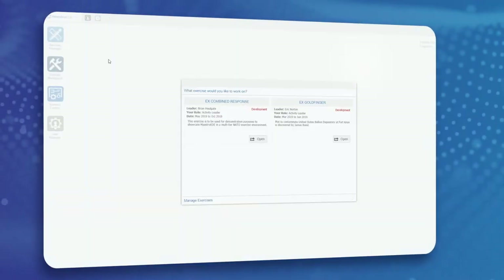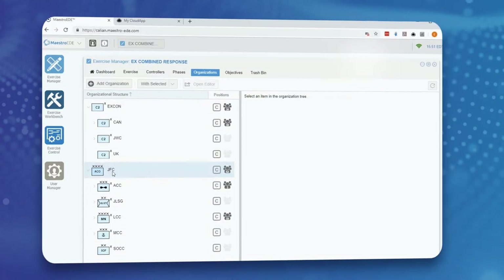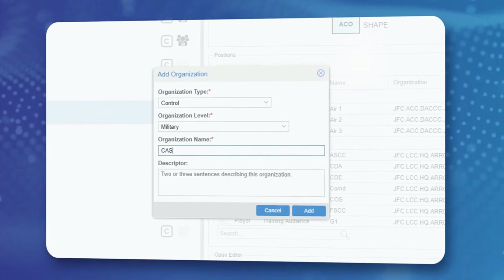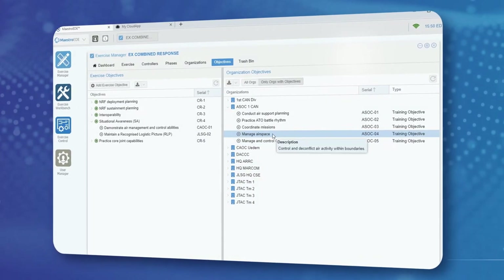With simple integrated dashboards, scalable architecture, and traceability to inject response, Calian Maestro EDE is currently operating on open and closed unclassified and classified networks. It can be installed on-premise or in the cloud.